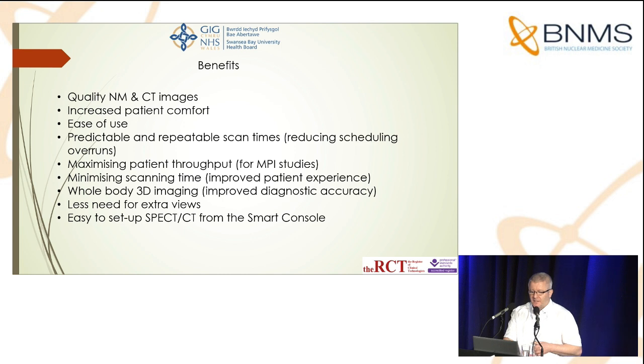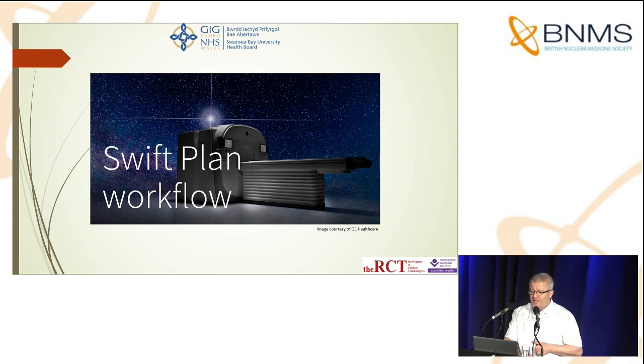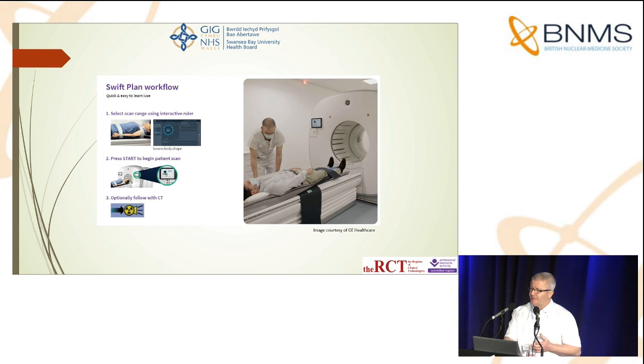It's easy to set up the SPECT CT from the smart console. This brings me to the Swift Plan workflow — a name for what is basically just making life a little bit easier for the user. In conjunction with the optical scout, which I'll talk about in a moment, the Swift Plan workflow is designed to simplify the interactions between the machine and the user. Features such as the interactive table ruler make for a really good user experience — it's nice and easy to set up: top of the head, bottom of the feet, top of the torso, bottom of the torso.